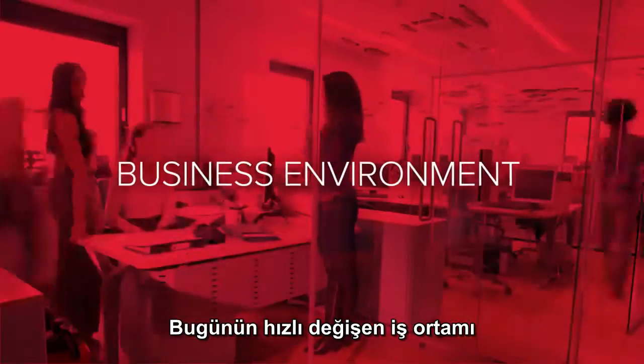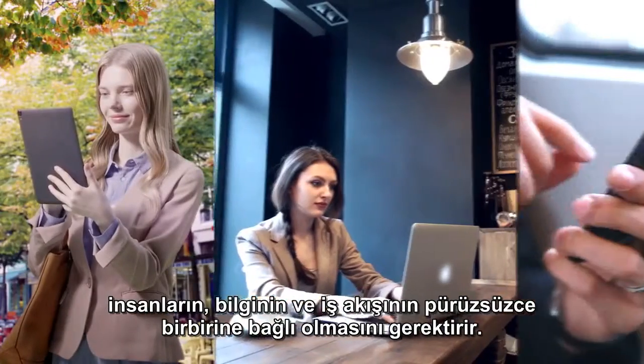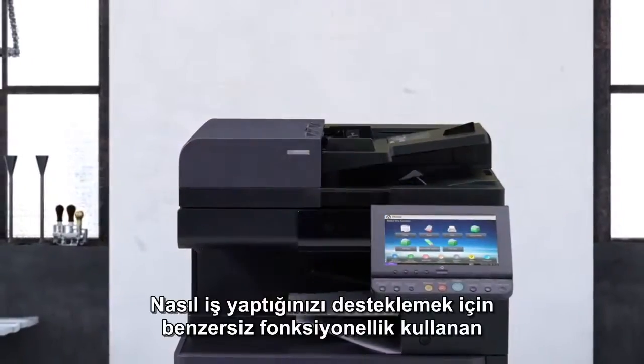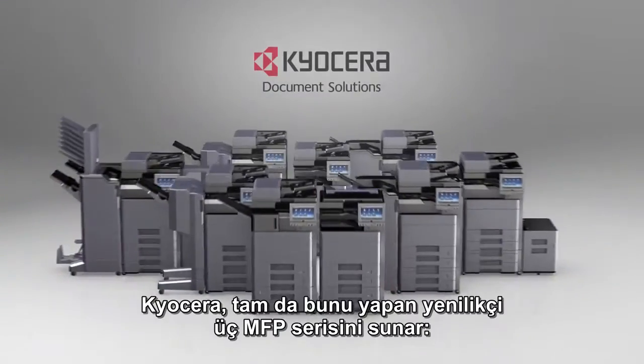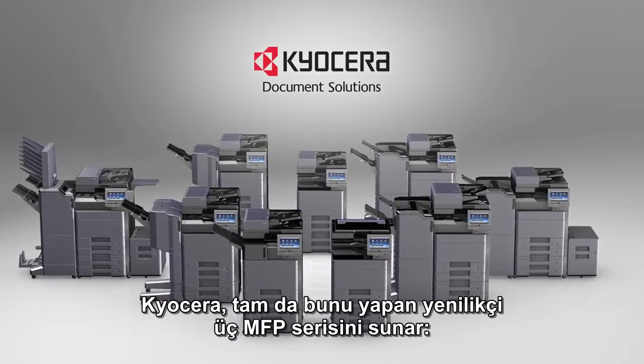Today's fast-paced business environment demands that people, information, and workflow are seamlessly connected. You need a total document solution that uses exceptional functionality to support how you do business. Introducing three new innovative MFP series from Kyocera that do just that.